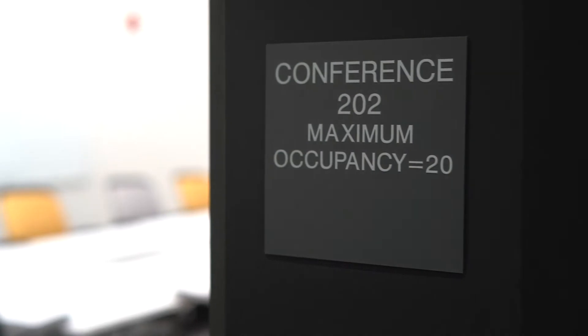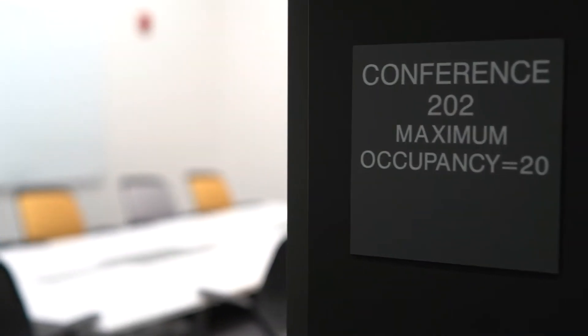The second floor conference room offers space for students, faculty, businesses, and community partners to meet and collaborate on projects and research.